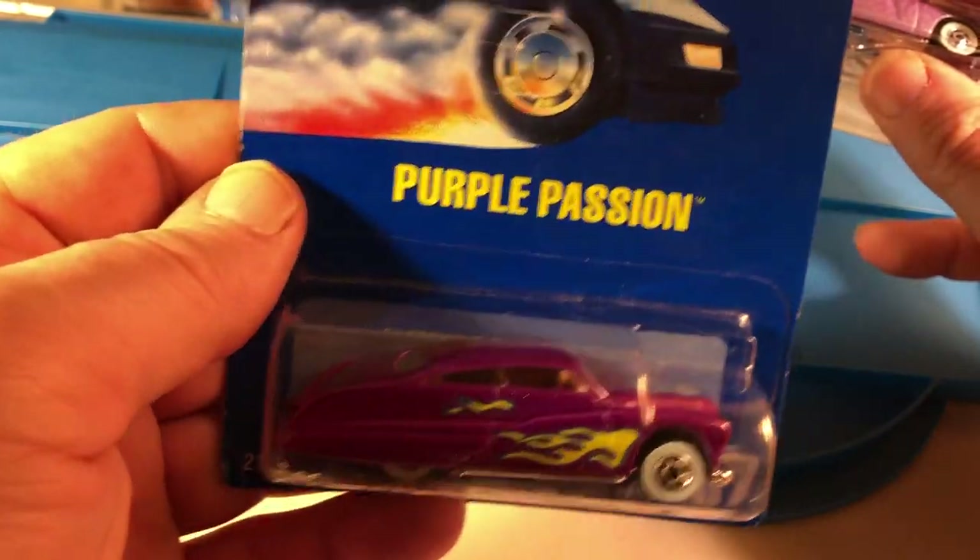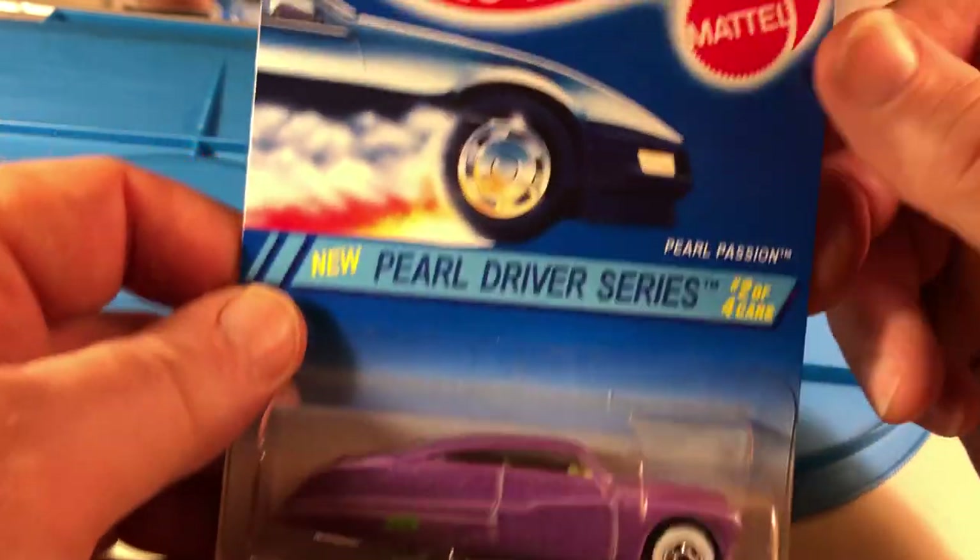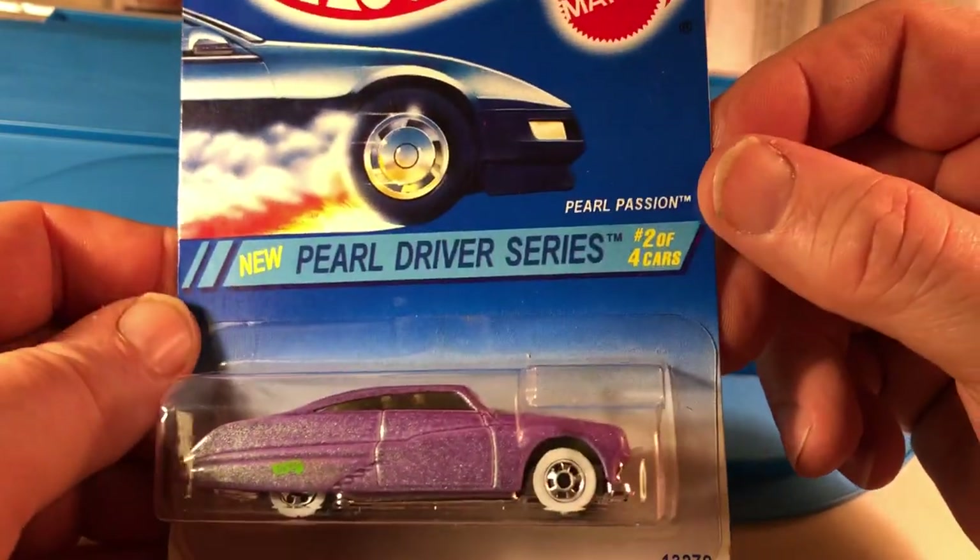Another blue card — Purple Passion. I probably have this somewhere too, but bought another one. Purple Passion from the Pearl Driver Series, 1994.